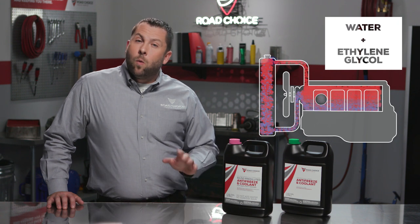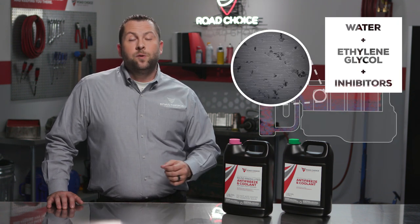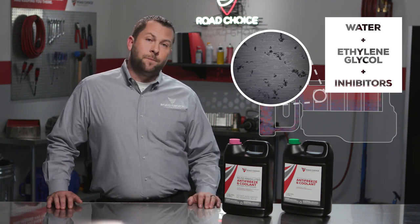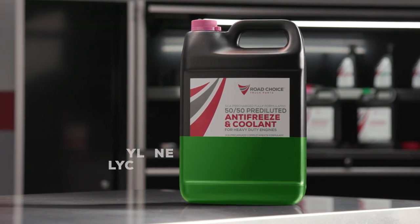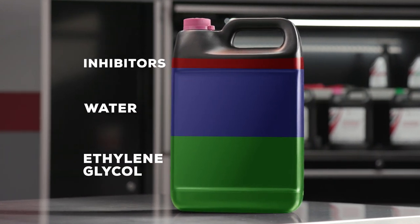Plus, water can be corrosive to metal parts, so inhibitors are added to protect against liner cavitation, corrosion, and scale. A typical premix or 50-50 coolant is essentially a blend of 48% ethylene glycol, 48% water, and 4% inhibitor protection.